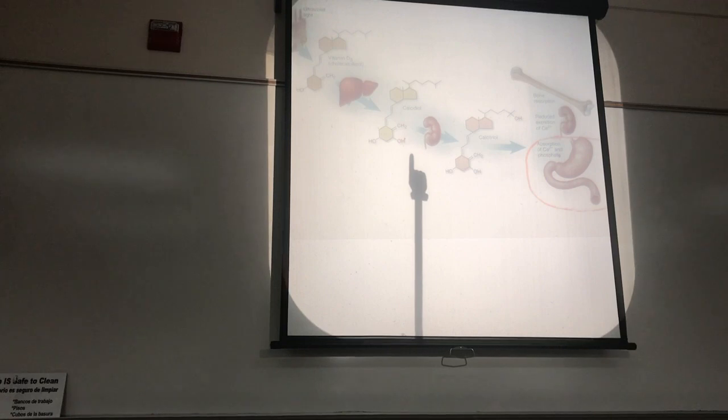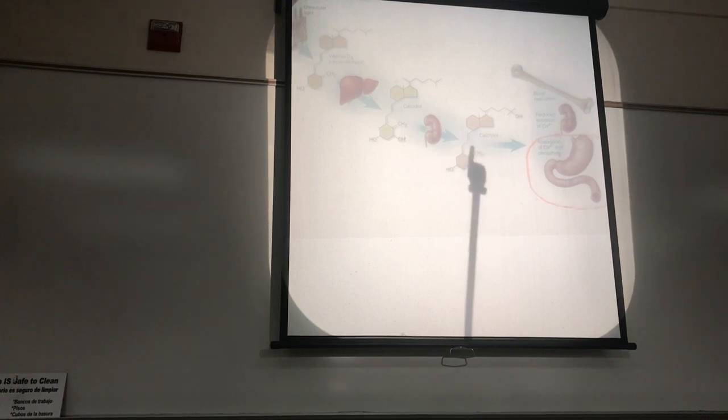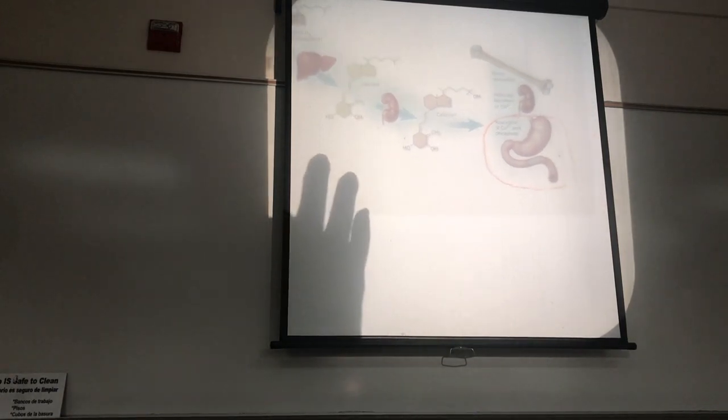On the other hand, if parathyroid hormone levels are high — an indication that calcium levels are low — then the kidney will convert the calcidiol into calcitriol, which is also called 1,25-dihydroxyvitamin D or dihydroxycholecalciferol. This is the active form — the molecule that's actually going to have physiological activity.